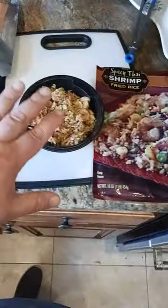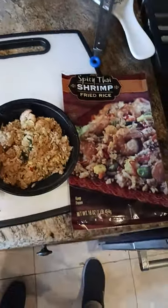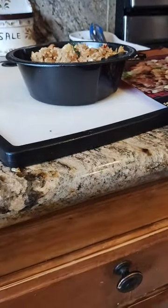After I cooked it in the frying pan, I put it in this bowl just to see what the size would come out to. It's a pretty small bowl, like the size of the palm of my hand. So even though it weighs close to a pound, it's a pretty small portion.